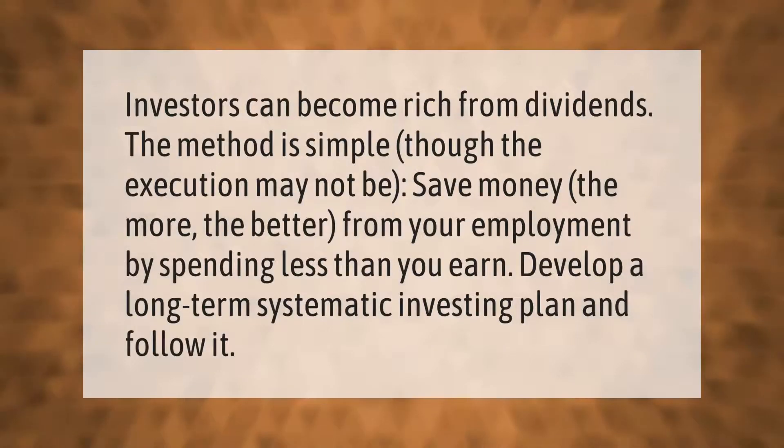Investors can become rich from dividends. The method is simple, though the execution may not be: save money — the more the better — from your employment by spending less than you earn, then develop a long-term systematic investing plan and follow it.